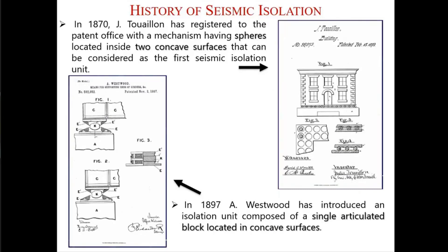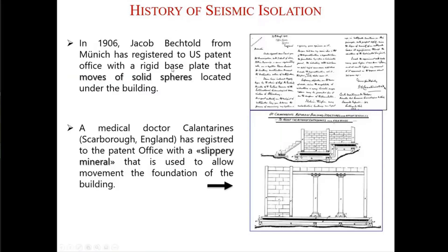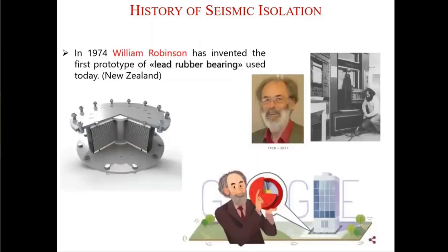Beginning from the 19th century, people tried to make seismic isolation a market product. The first known patent application was in 1870 — a patent for a building resting on two concave plates with some rollers inside. Then in 1897, again two concave surfaces under a building with a single articulated block, very similar to modern friction pendulum devices. In 1906, another patent appeared. Then a medical doctor in England proposed putting a slippery mineral below the building — a talc powder — to help the building slide. But until 1974, this was not a market product.